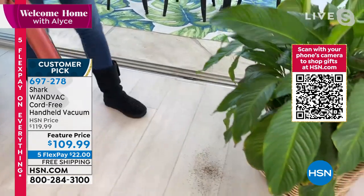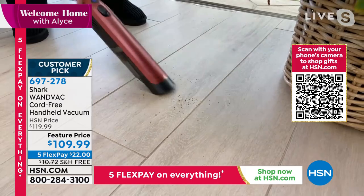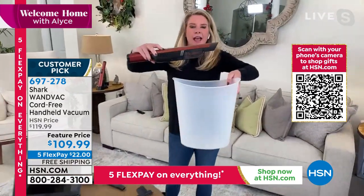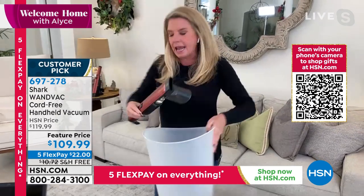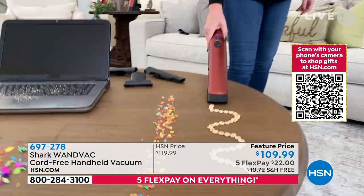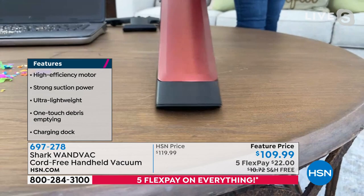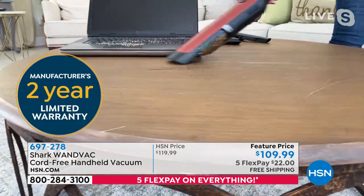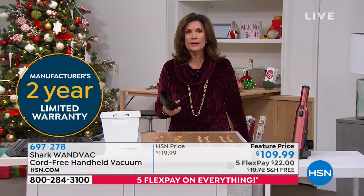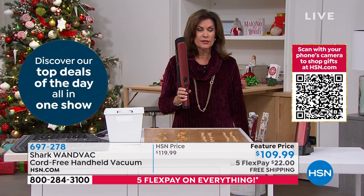Let's say you're doing a little gardening or you spill something on the floor — look at how lightweight and precise this is. 1.3 pounds, completely cordless. You don't need any bags, you don't need any filters — just rinse the filter out if you want. When it's time to empty, push the little button, release it, and that's how you empty this thing. It really is a game changer when it comes to everyday cleaning. Today is the day you make this choice — $109.99, five flex payments at $22, with free shipping and handling. If you don't love it, you have until the end of January to return it.